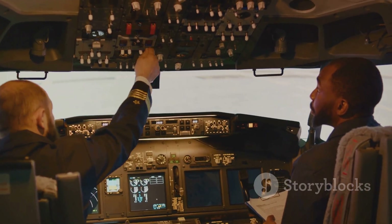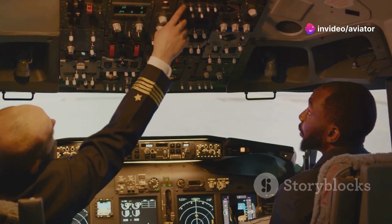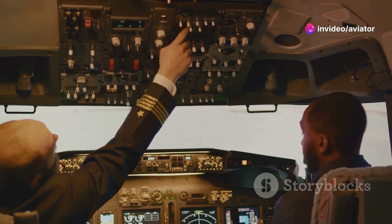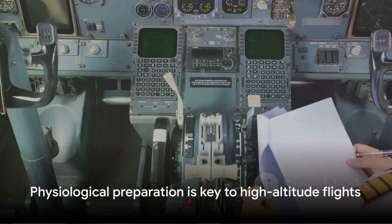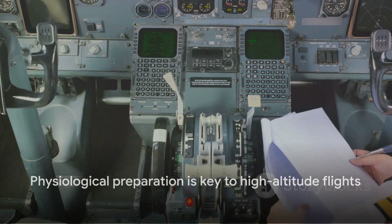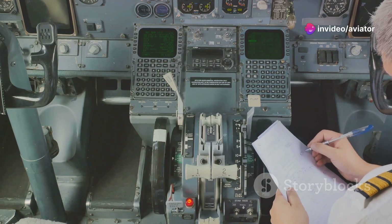But it's not all doom and gloom. With the right preparation and attention to these physiological factors, pilots and passengers can safely and comfortably conquer the skies. High-altitude flight requires not only technical, but also physiological preparation and understanding.